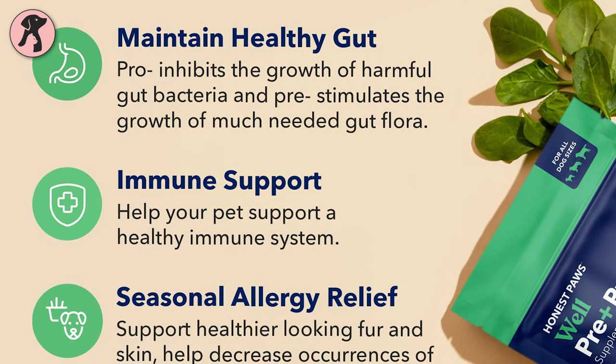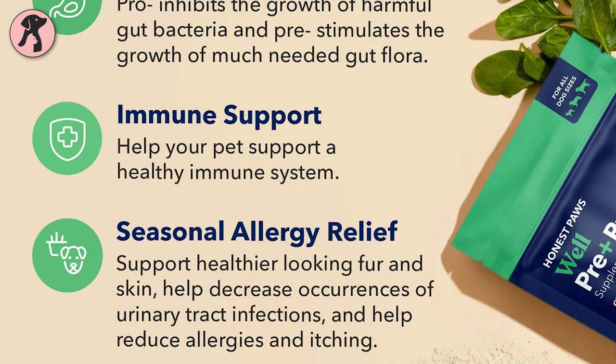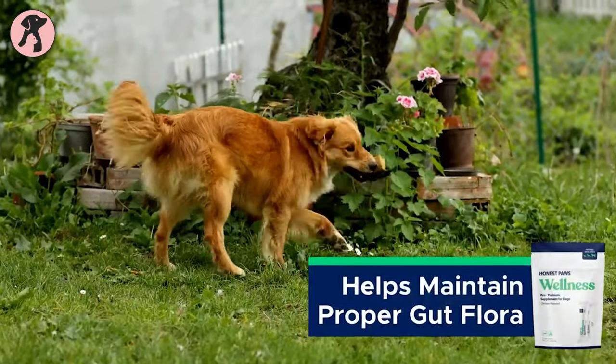Honest Paws aids in the production of natural antibodies that fight against free radicals and support boosting the immune system of your little buddy. You may also notice improvements in mood, healthier looking fur, and skin of your furry friend.